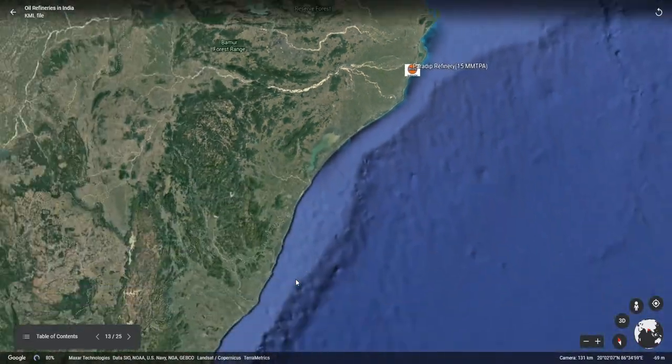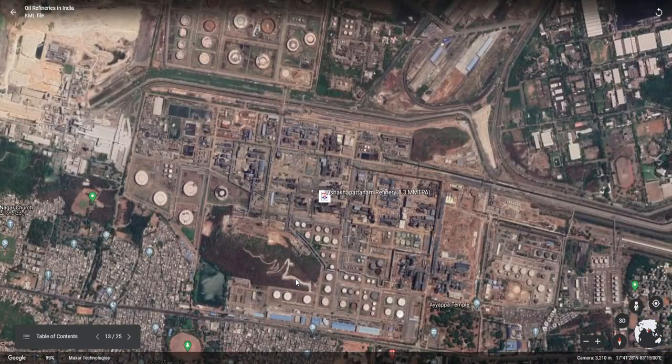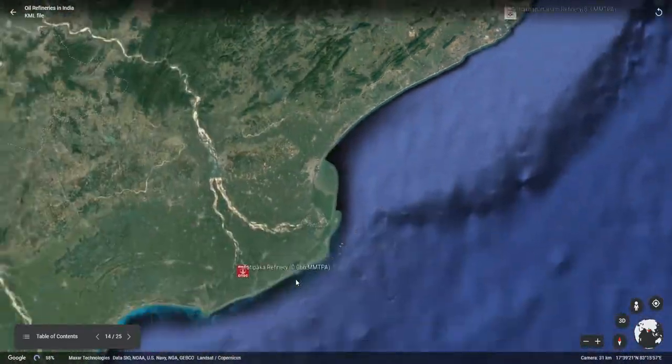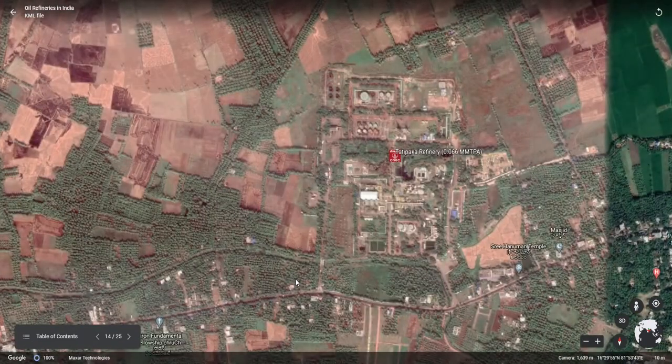The next refinery is also an east coast refinery — the Visakhapatnam refinery, or Vizag refinery — located in the state of Andhra Pradesh. It has a refinery capacity of 8.3 mm TPA and is now expanding to 15 mm TPA under the Vizag Refinery Modernization Project. The next is the very small Tatipaka refinery, with 0.066 mm TPA capacity, owned by ONGC — a miniature version of a refinery.